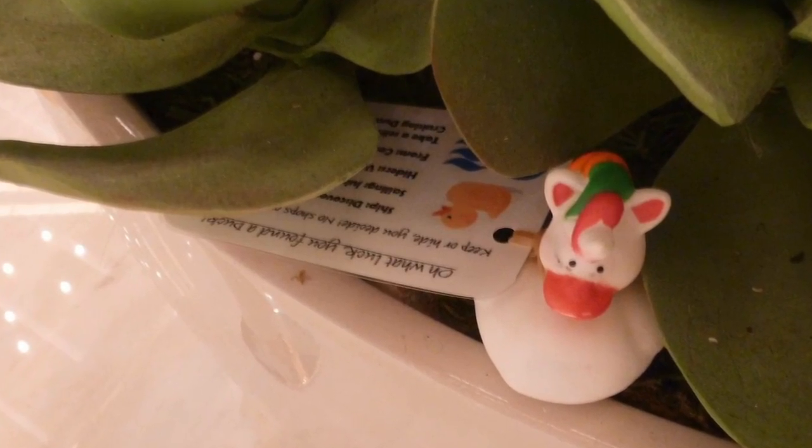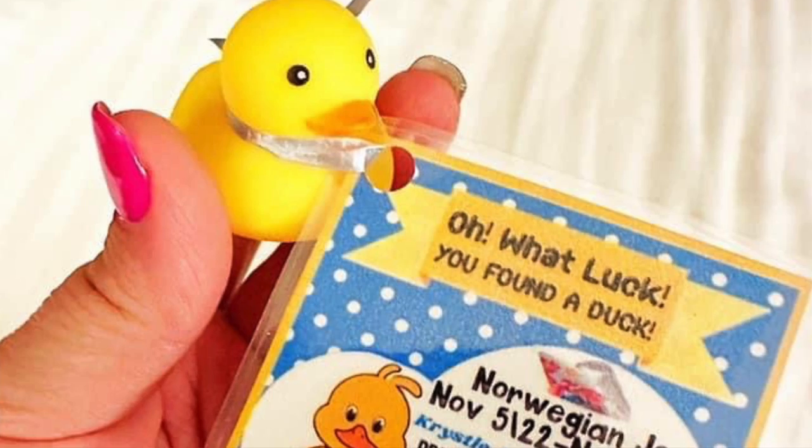Hi there, I'm Ilana from the website lifewellcruise.com. Welcome or welcome back to my channel. Definitely one of the most fun trends in cruising over the last few years is cruising ducks.